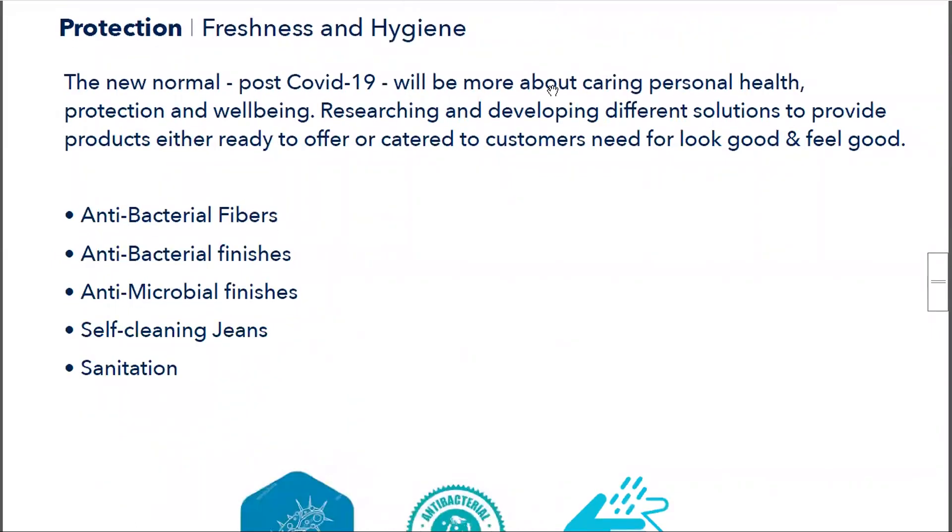The next section is Protection, Freshness, and Hygiene — this is a growing area for us. We already have a lot of antimicrobial and antibacterial finishes and fibers, and we are working on something that can also help protect from viruses, at least on the denim part. This is a very fast-growing area and please stay tuned — we will be bringing a lot of newness here.